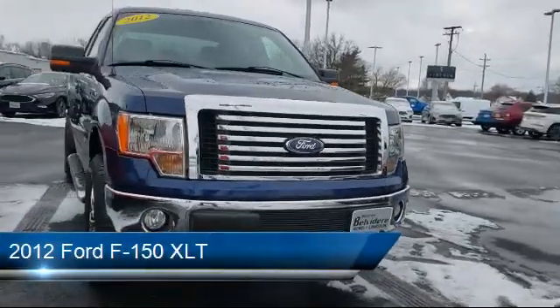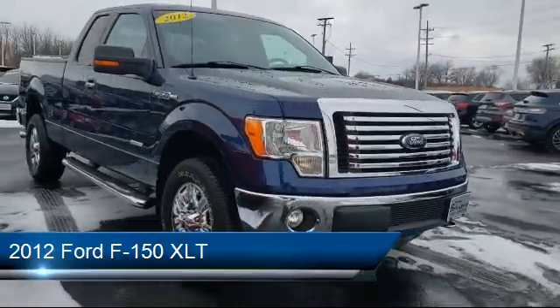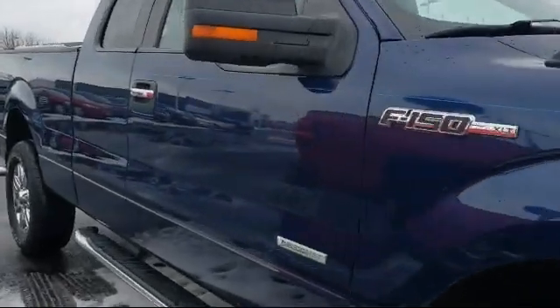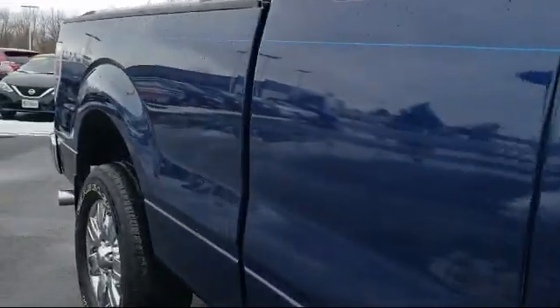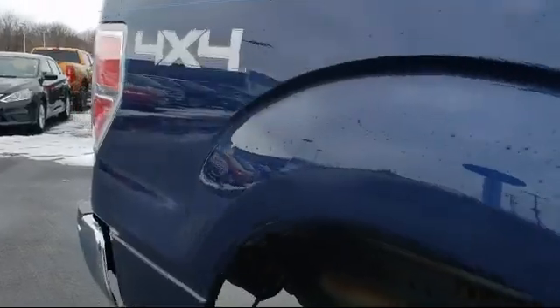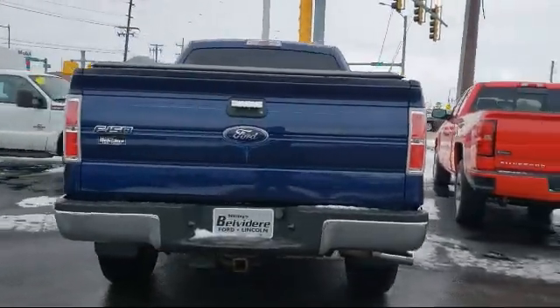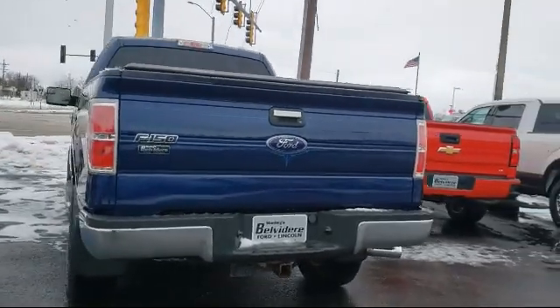It comes equipped with Keyless Entry, Alloy Wheels, Tire Pressure Monitoring System, Electronic Stability Control, Air Conditioning, Traction Control, Fog Lights, Side Airbags, CD Player, Power Windows, and has less than 80,000 miles on the odometer.